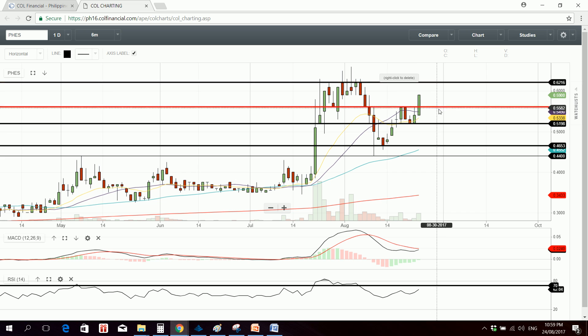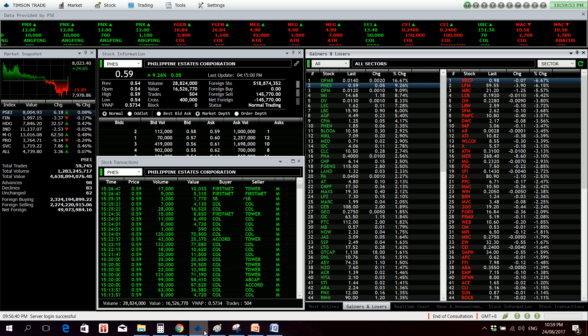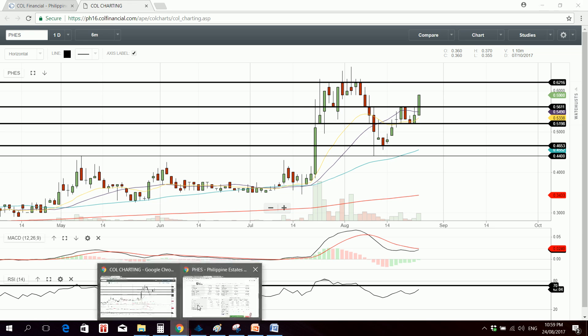Support is at 0.56 followed by 0.52, while resistance is at 0.62. Our top loser is NRCP, down 6.67%.